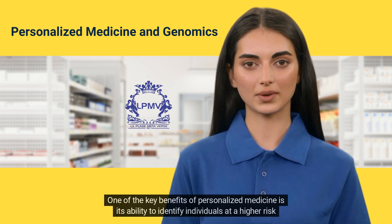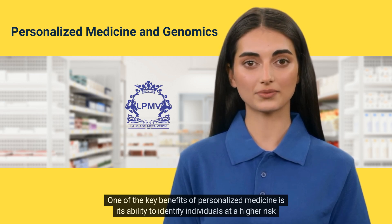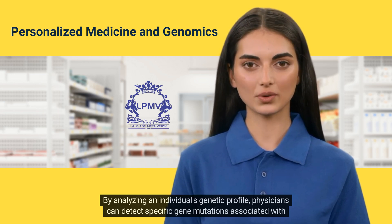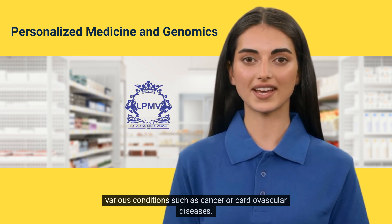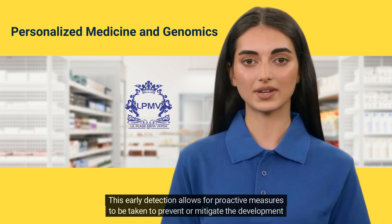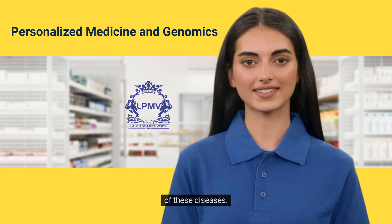One of the key benefits of personalized medicine is its ability to identify individuals at a higher risk for certain diseases. By analyzing an individual's genetic profile, physicians can detect specific gene mutations associated with various conditions such as cancer or cardiovascular diseases. This early detection allows for proactive measures to be taken to prevent or mitigate the development of these diseases.